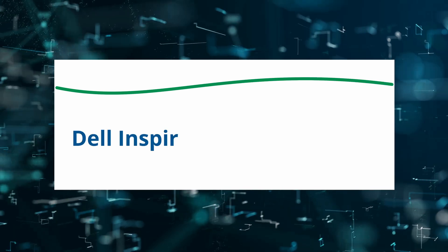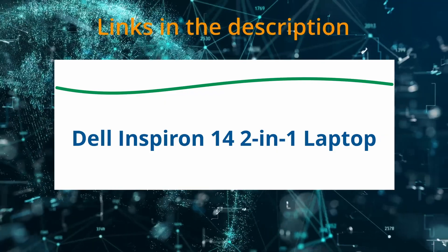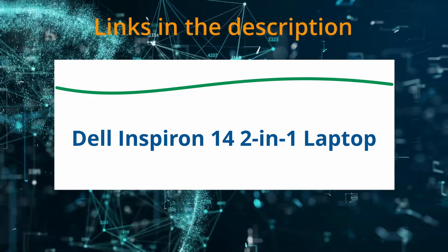Today I am reviewing the Dell Inspiron 14 2-in-1 laptop. If at any time you'd like to explore this product for yourself and grab it at a great price, be sure to check the links below the video.